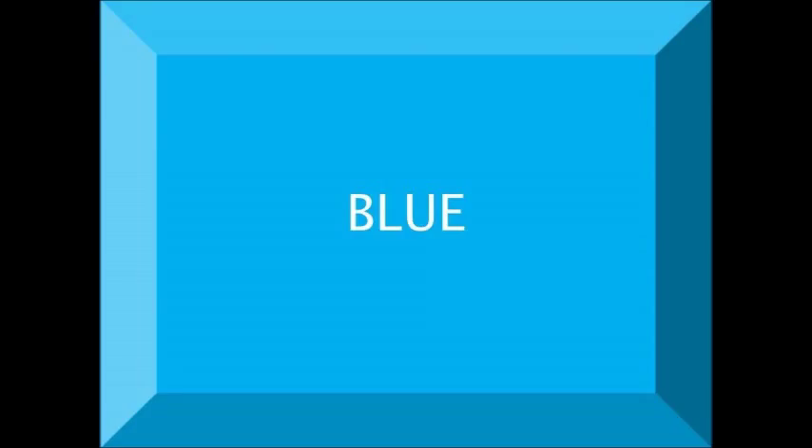Which color is this? Yes, this is the blue color. B, L, U, E. Blue.